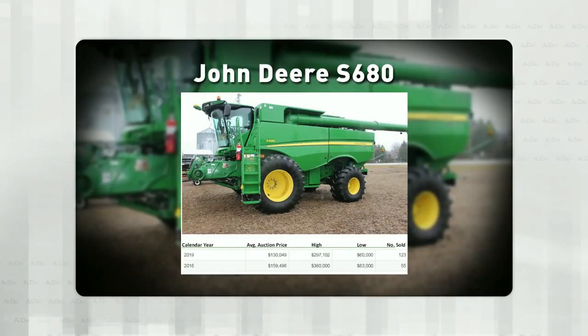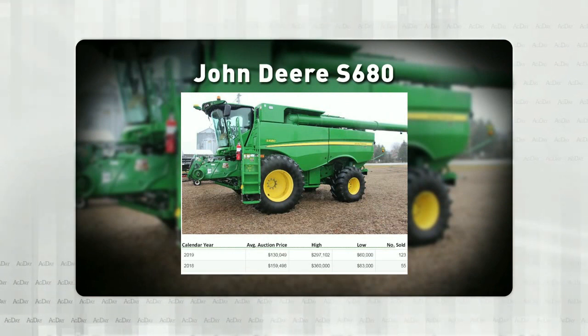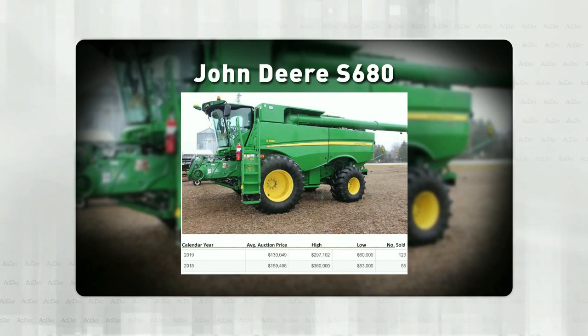If we look at a common model like a Deere S680, which was a Deere made from 2012 to 2017, you can see the average auction price last year was actually down 18.5%, from $159,498 down to $130,049.